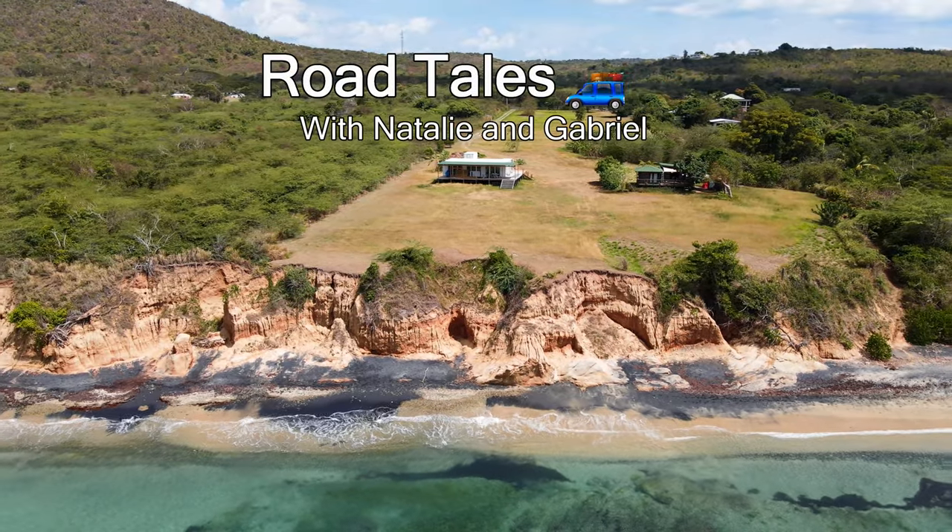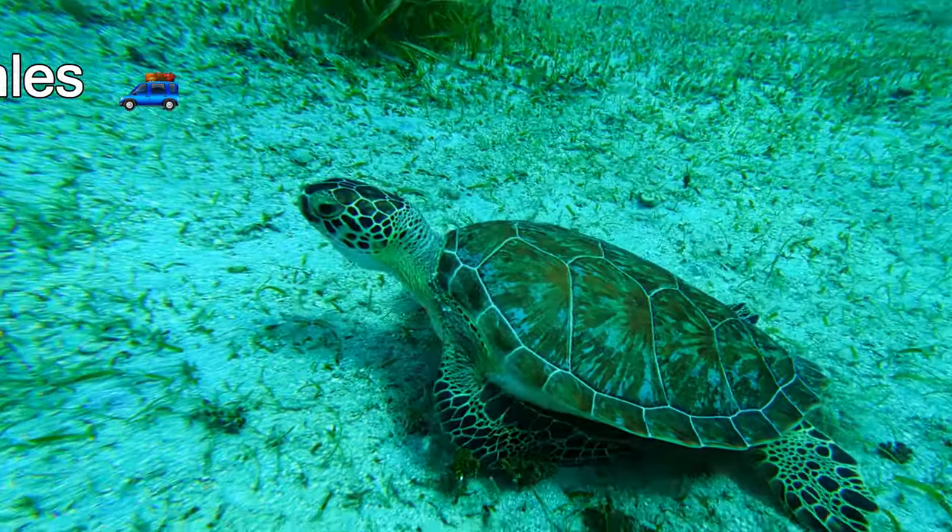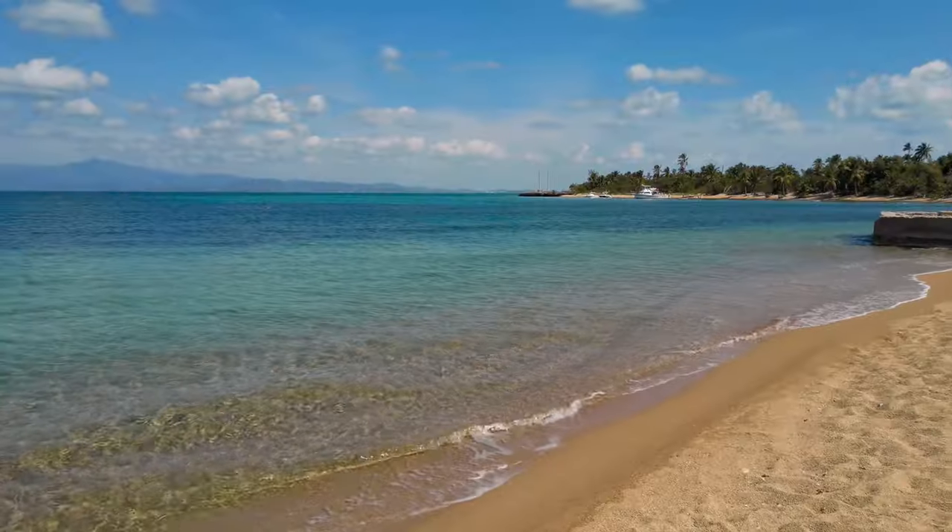Vieques, La Isla Nena. Join us today while we explore some of the most gorgeous beaches in Puerto Rico and the brightest bio bay in the world.